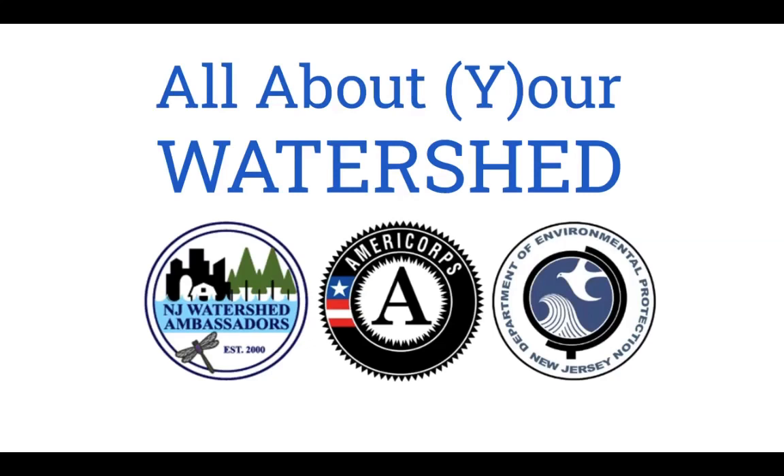Hi, my name is Jenny Schneider and I'm the current AmeriCorps NJ Watershed Ambassador with Hackensack Riverkeeper. Today I'm going to teach you all about our watershed because the first step in being a great watershed steward is learning more about your local environment.